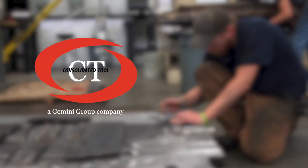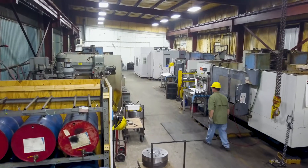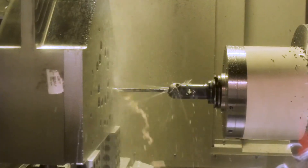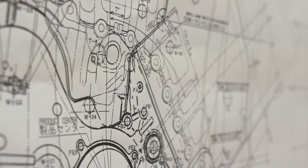At Consolidated Tool, we specialize in the design and build of aluminum die cast tooling for the automotive and consumer goods industry. We also build plastic injection molding, form dies, rubber molds, and design-build to print.